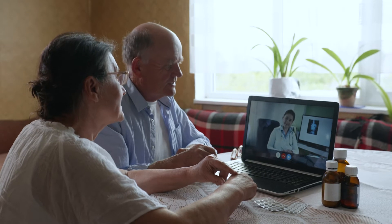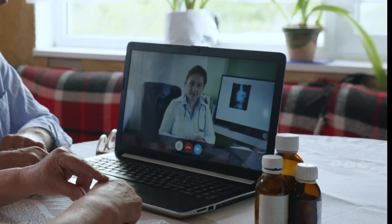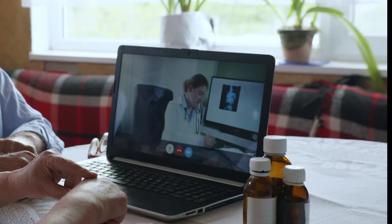Telemedicine has been expanding rapidly and what we've seen is very little diagnostic testing. For the most part, it's just a simple Zoom chat call with the doctor. What we've set out to do is to add the diagnostic testing and add medicine back into telemedicine.